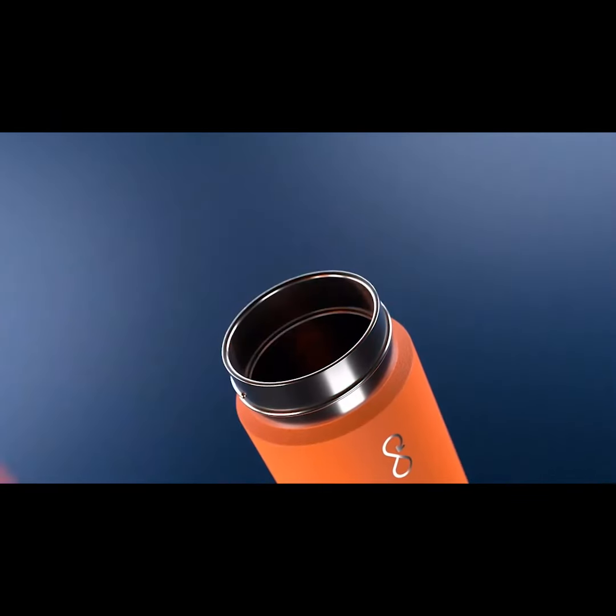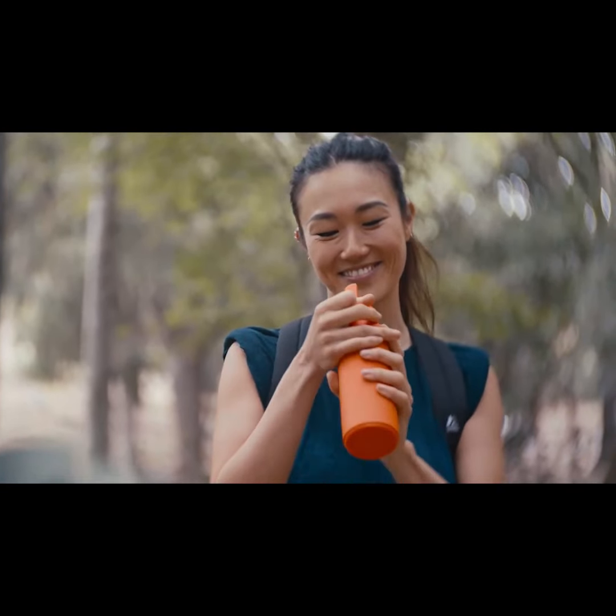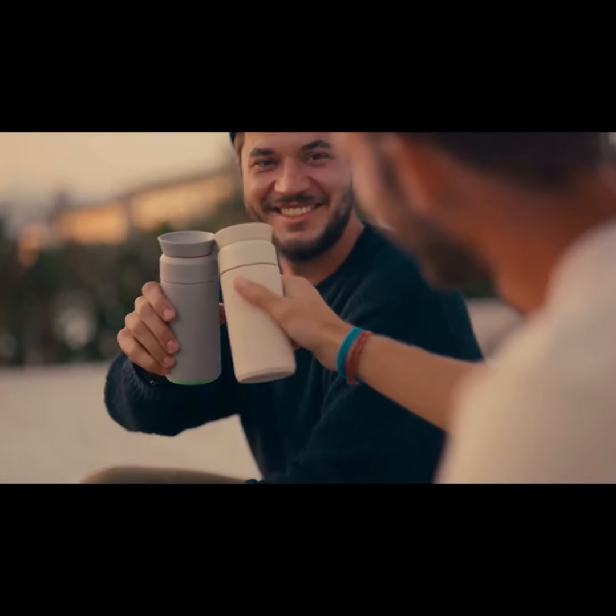Over the last two years, we've improved the award-winning design and developed a first-of-its-kind modular lid system that enables you to quickly switch from carry mode to brew mode to action mode. On the move, add a go lid. Fancy a cup of coffee? Screw on a brew lid.